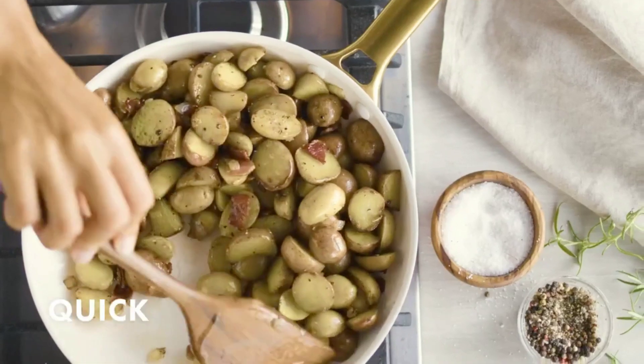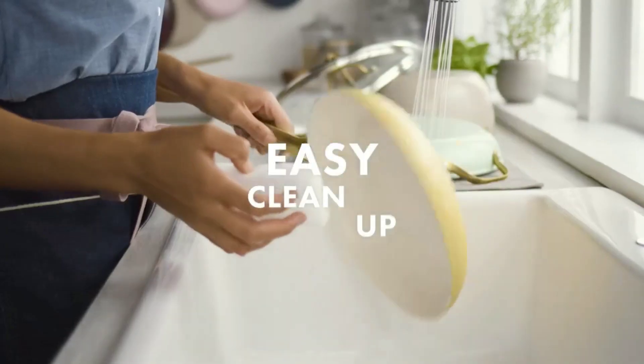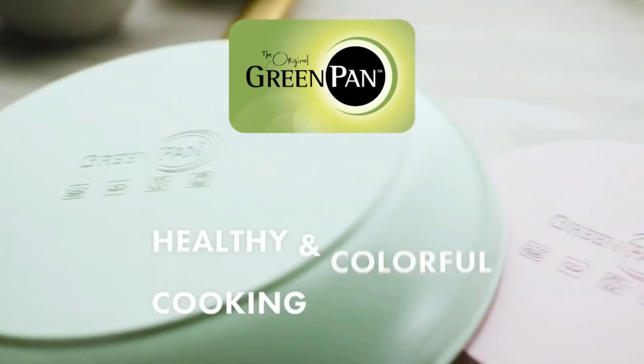Add this beautiful set to your kitchen — you won't be disappointed. Stunning design, non-toxic coating, and durability: it's worth every penny.